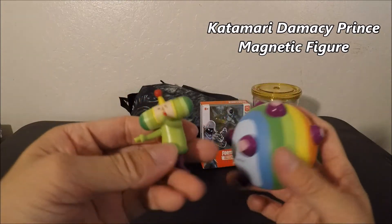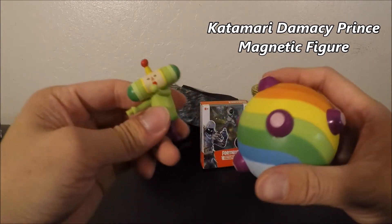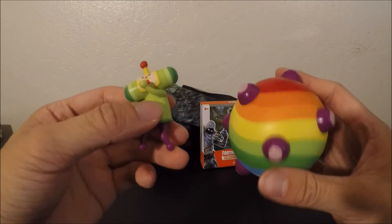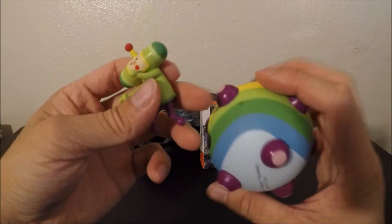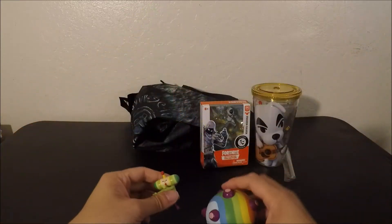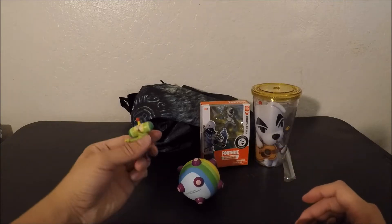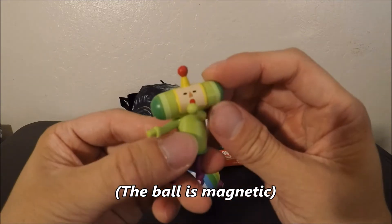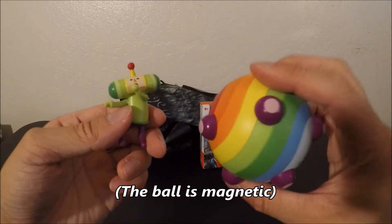All right, so what we have are these two little toys. I don't know what I'm supposed to do with these — there's no stand for them. I don't know exactly how you're supposed to put these up. The ball could stay like this, but the little figure can't even stand on its own.